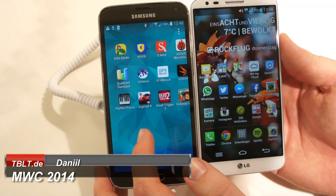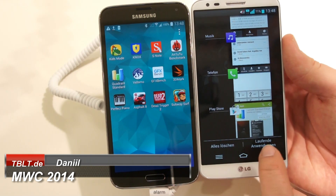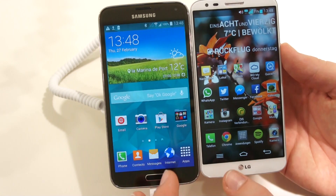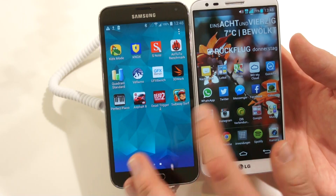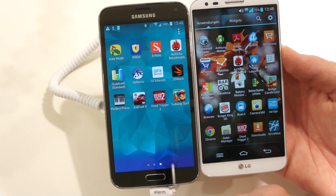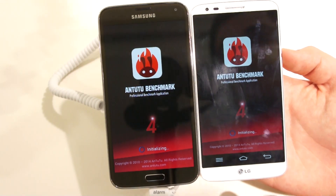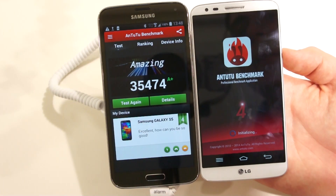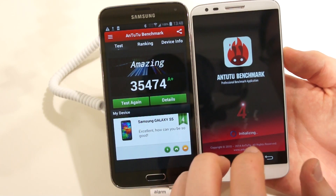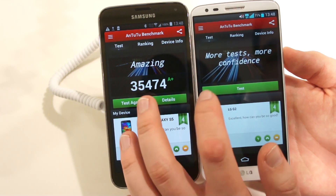This is a quick benchmark review of the Galaxy S5 compared to the LG G2. I'll stop all the running apps — as you can see there are no recent apps — and we'll go straight to Antutu, which is right there. Let's start Antutu. We can see a rank there already; there won't be a rank over here because I just have to try it now. Let's test.